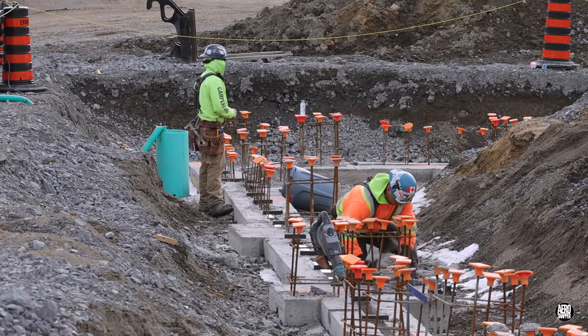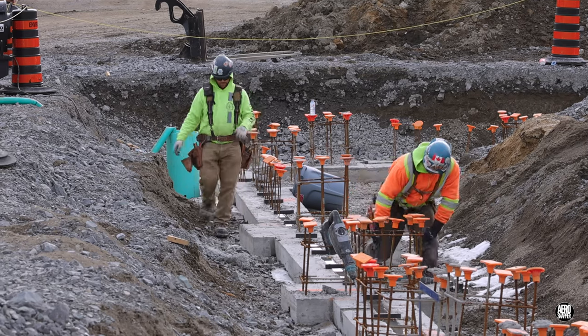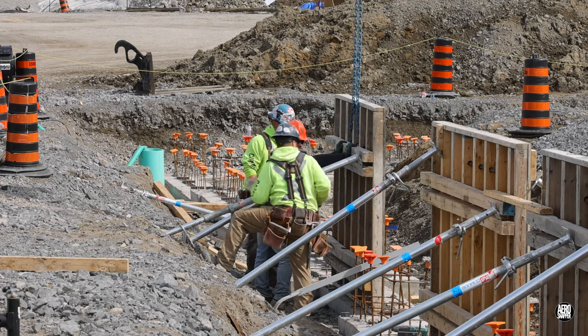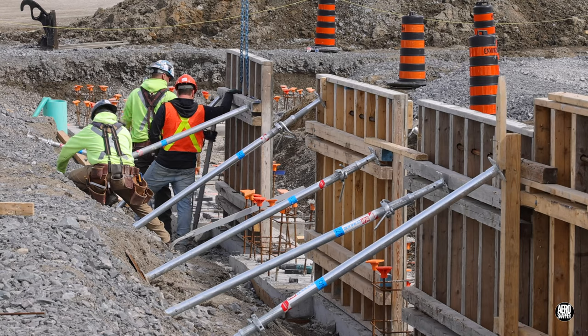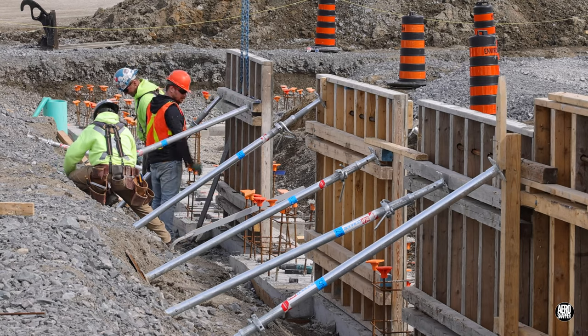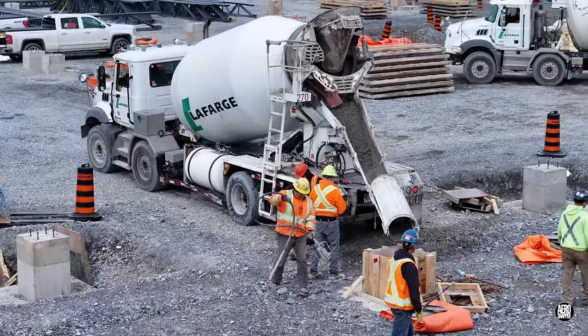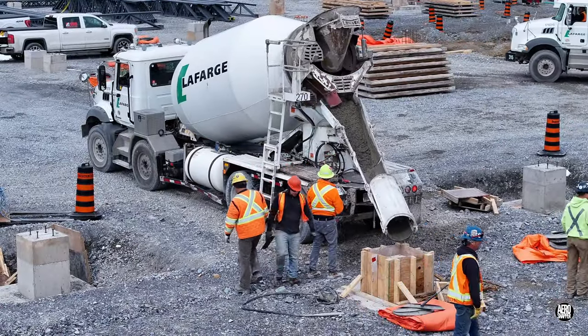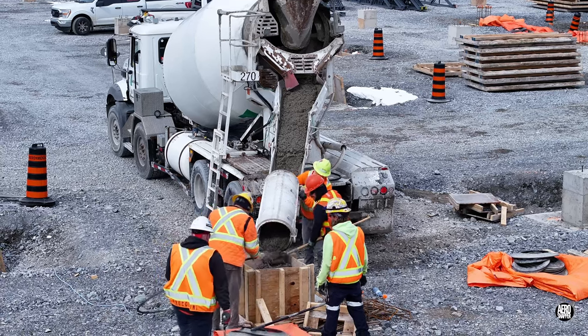Preparations to install wall forms occupied the form workers in the morning. But in the afternoon, the first forms were being placed, levelled, and secured. Their earlier work to prepare piers and pillars would be rewarded with a major concrete pour.